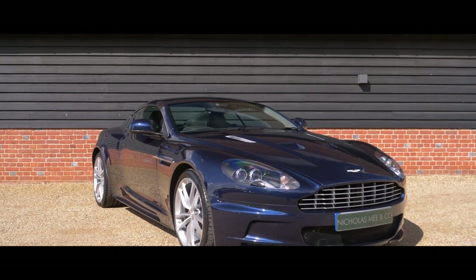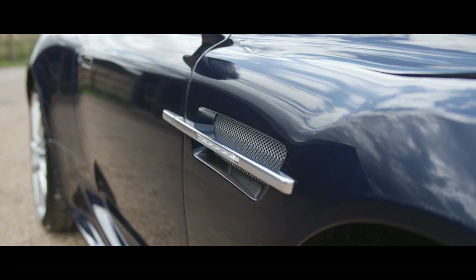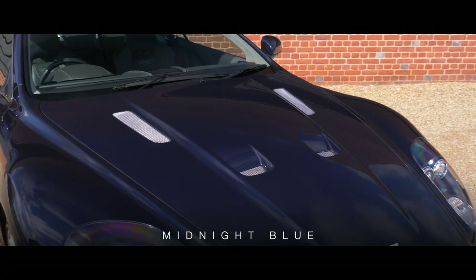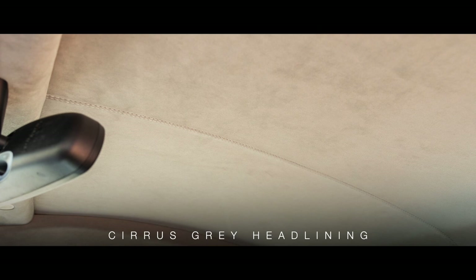2010 Aston Martin DBS. Offered in superb condition throughout, this collector-grade, low-mileage DBS is finished in midnight blue over phantom grey hides with phantom grey carpets and a cirrus grey headlining.